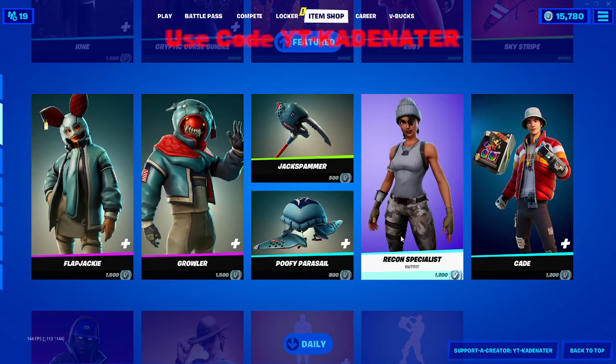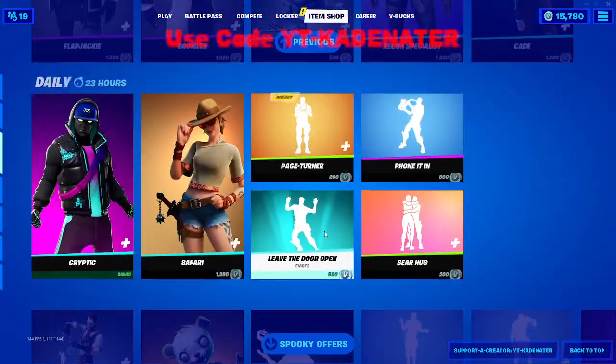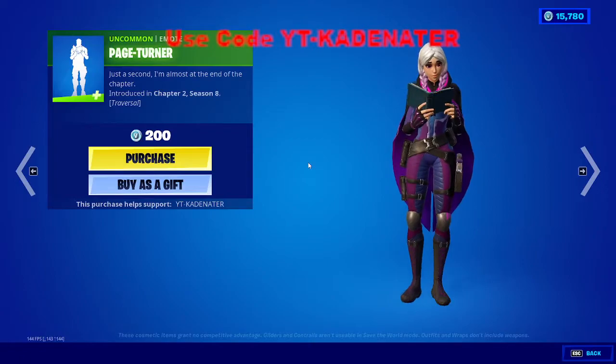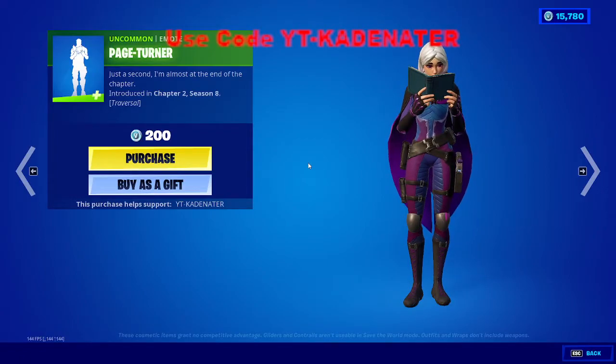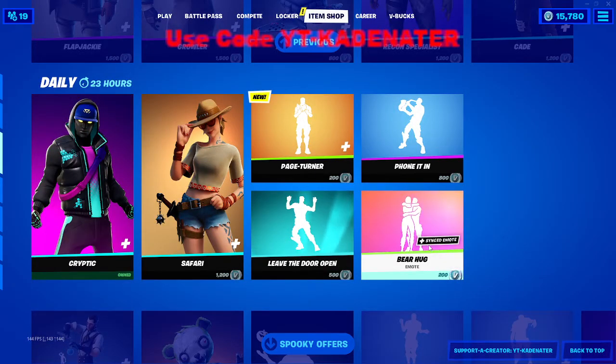Recon Expert — I feel like it's been a while. All this stuff is still out. Safari is a pretty good skin. Page-turner. Traversal. Hmm. Does it say anything? Oh yeah, Bear Hug.